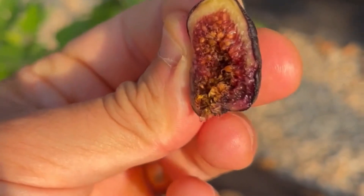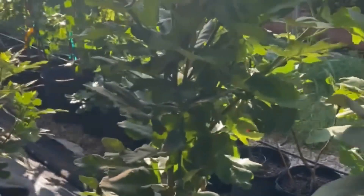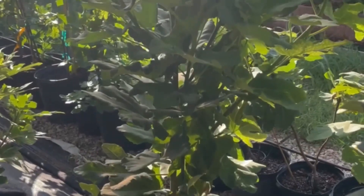Wow, that is really, really good. Seed crunch, soft skin. Wow, that is a really, really, really good fig. I'll definitely get that one, guys.